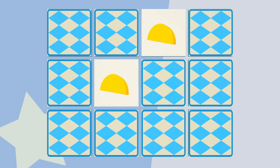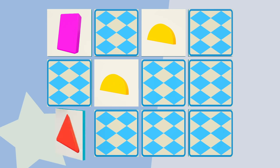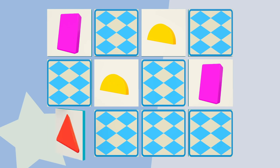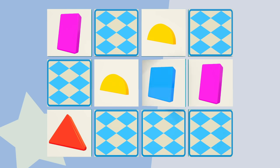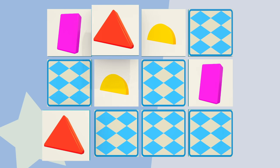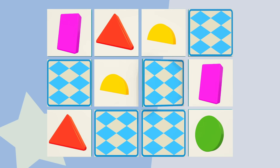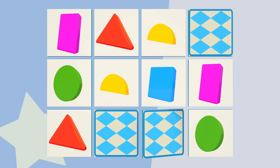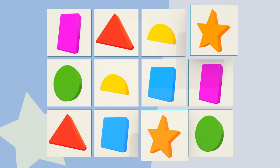Two semicircles. Two rectangles. Two triangles. Two triangles. Two circles. Two squares. Two stars.